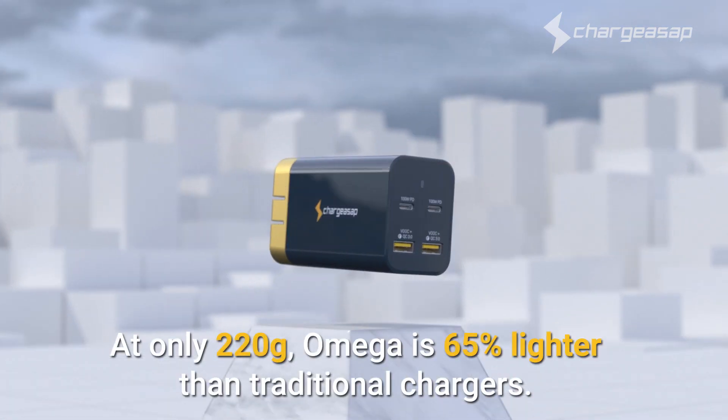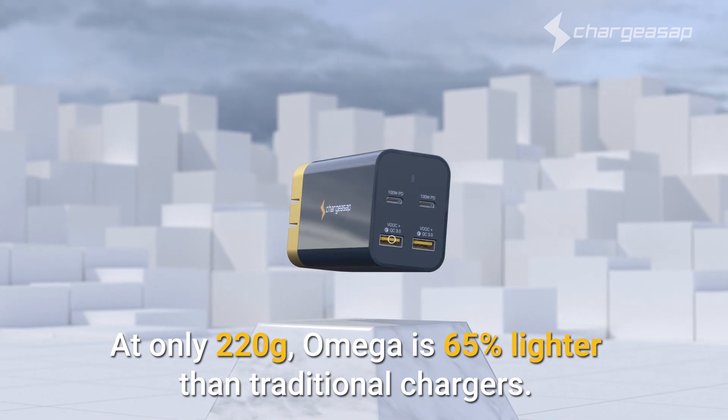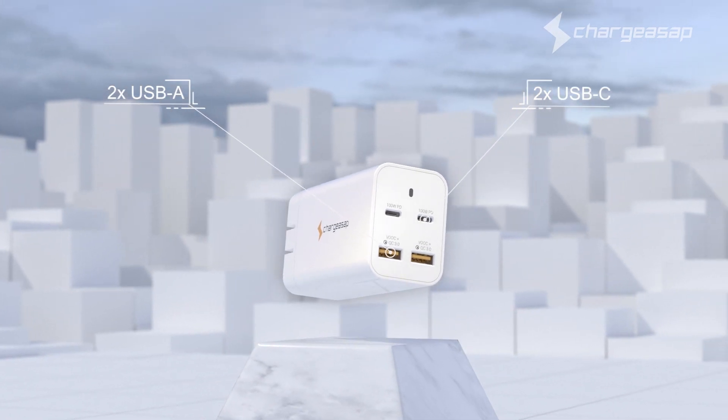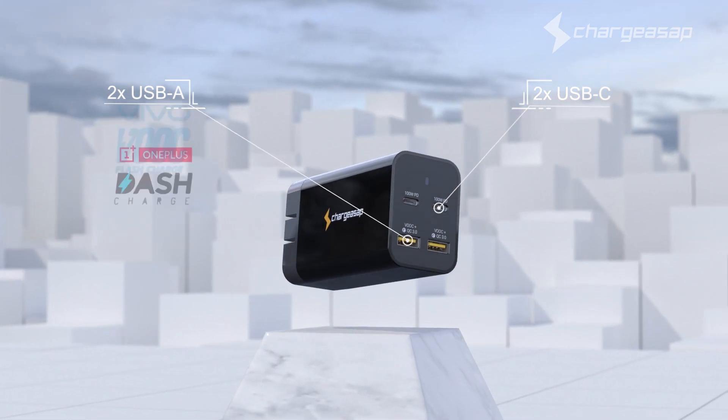At only 220 grams, Omega is 65% lighter than traditional chargers, featuring two USB-A and two USB-C ports that support fast charge technology from major brands including Apple, Samsung, Huawei, Oppo, Vivo, and OnePlus.